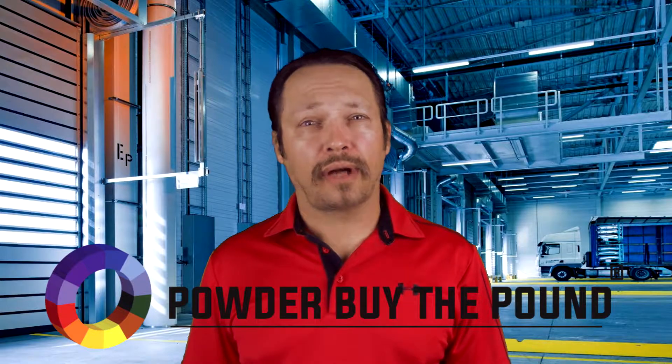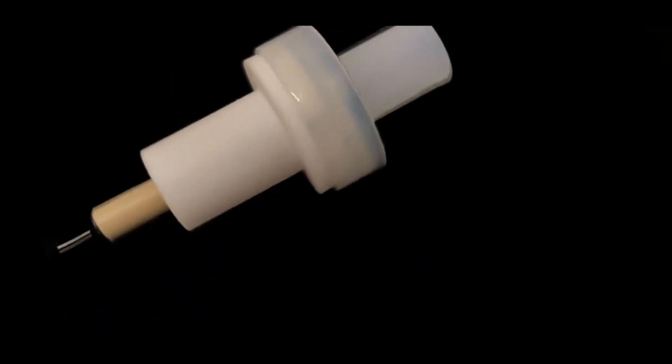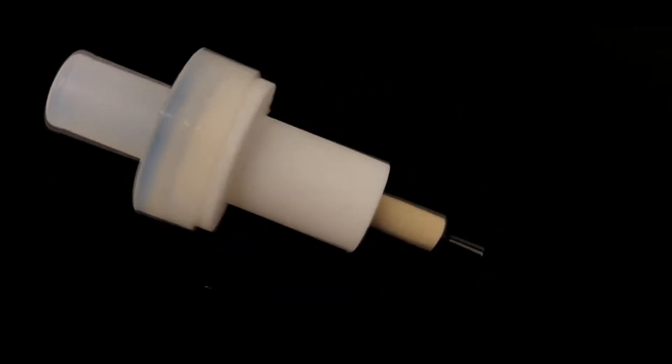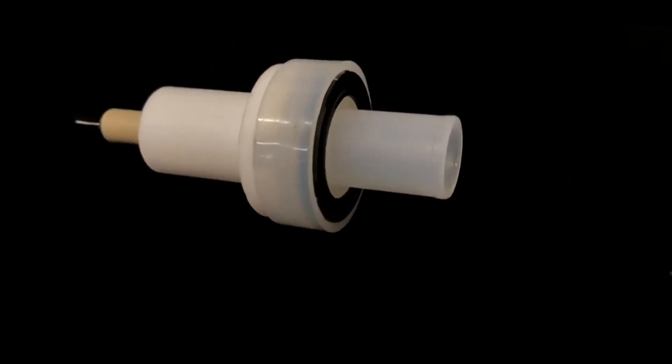Today we are highlighting a non-OEM GEMA Rouse Jet Nozzle Opti-Select, GEMA part number 382922, PBTP SKU is SKU698.